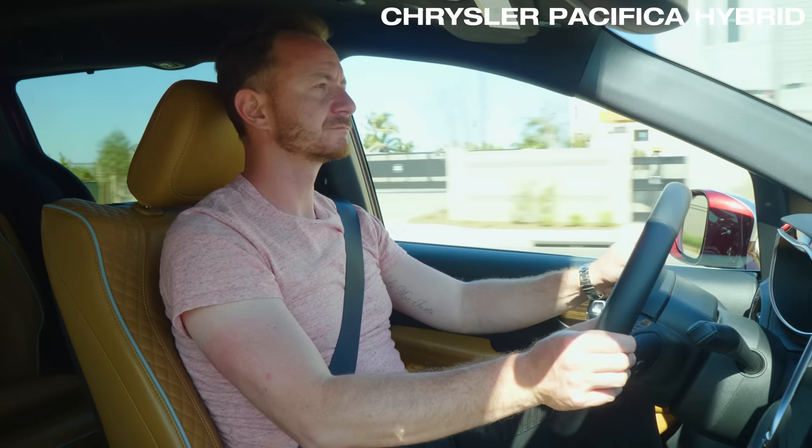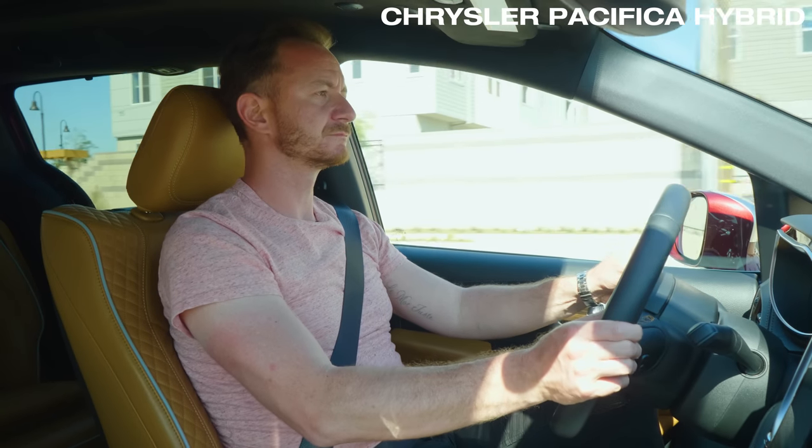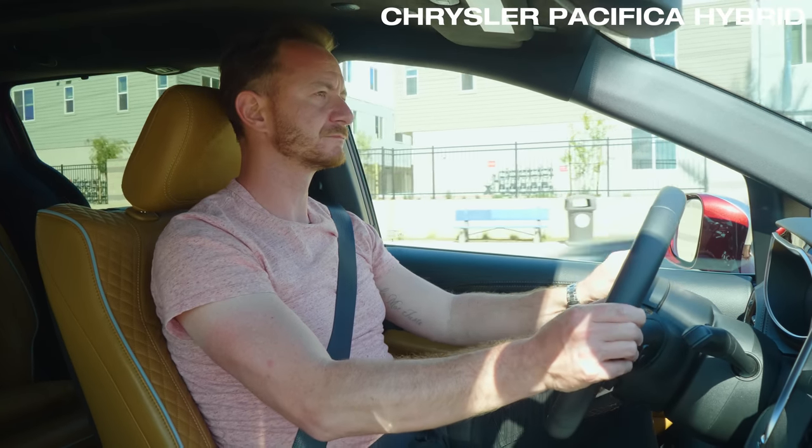This new Pinnacle trim comes with quilted leather seats, which are basically the pumpkin spice latte of auto interiors. But I still like them — I'm kind of basic.